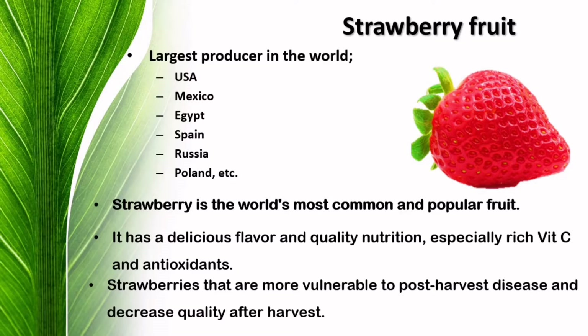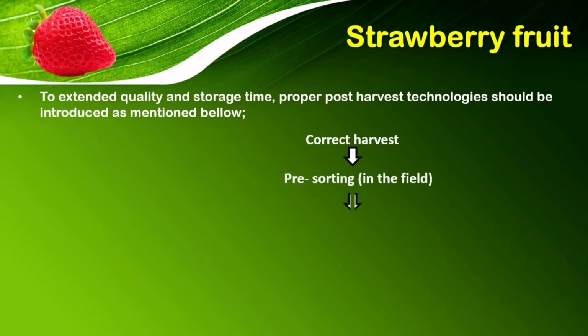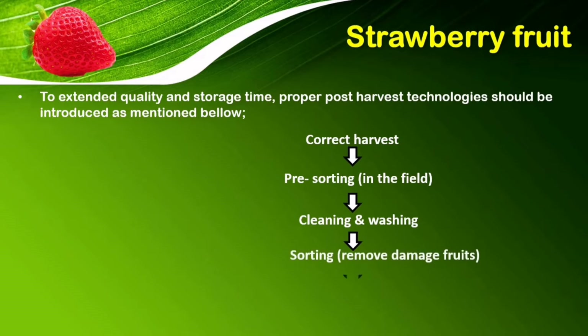However, strawberries are more vulnerable to post-harvest disease and decrease in quality after harvest. So, what can we do to minimize the post-harvest losses and enhance the quality of the strawberry fruits? There is a good solution to it. Proper post-harvest technology is the way we can use for that. We can establish improved post-harvest processes by applying proper technologies for each of the steps.